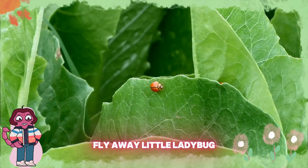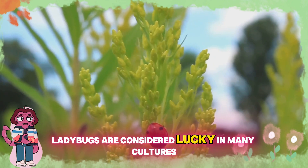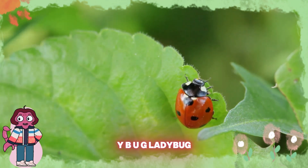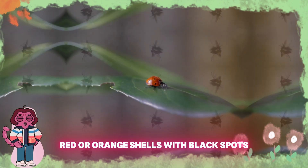Fly away, little ladybug! Look, it's a ladybug. Ladybugs are considered lucky in many cultures. They're helpful because they eat pests that harm plants. Can you say ladybug? L-A-D-Y-B-U-G, ladybug. Ladybugs have bright red or orange shells with black spots.